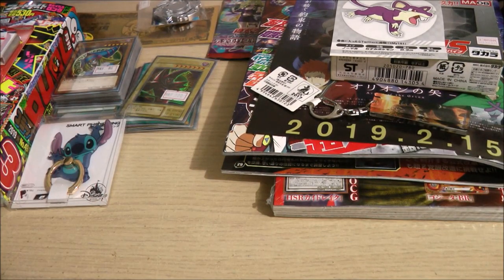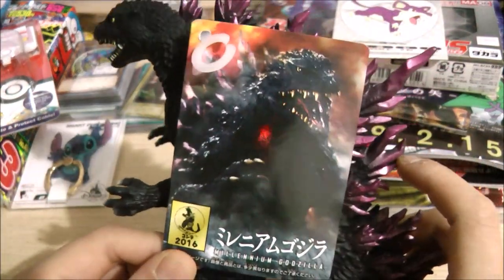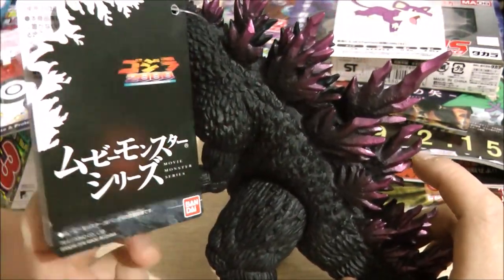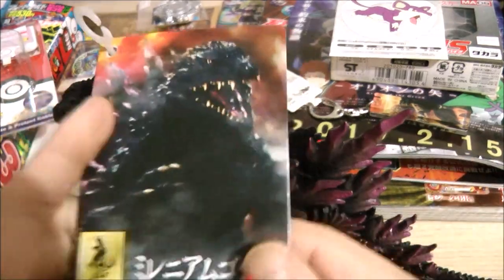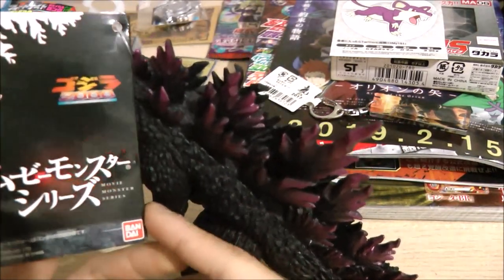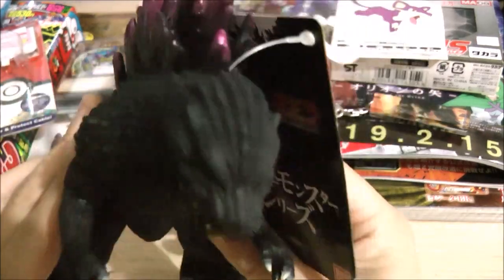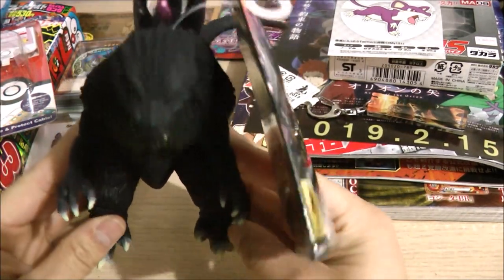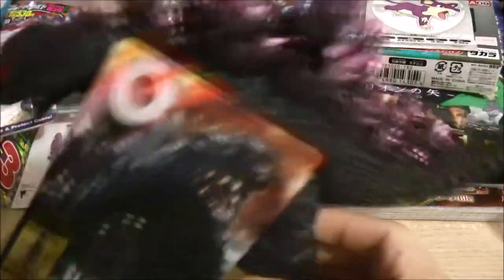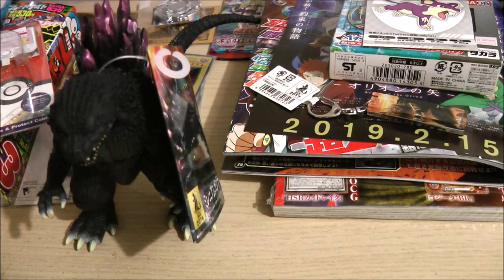I also got one more Godzilla related thing — a Godzilla 2000 figure from Haneda Airport. This is my first Godzilla figure made in Japan, and it's a Bandai Creation figure. It's really cool, and I'm happy I got another Godzilla figure since I only have a few of them. Now let me show you the Gashapon toys I got from Japan as well.